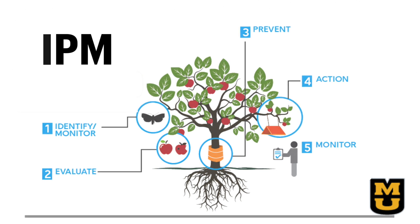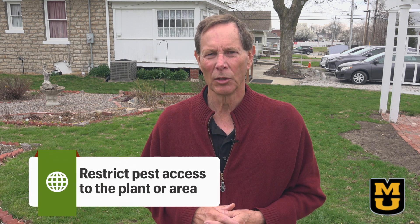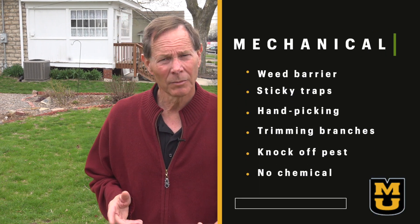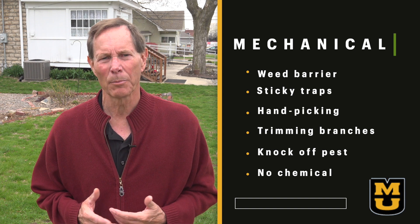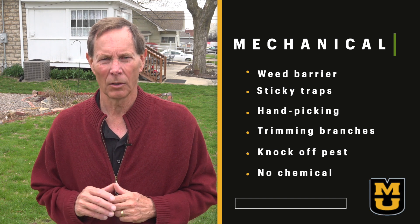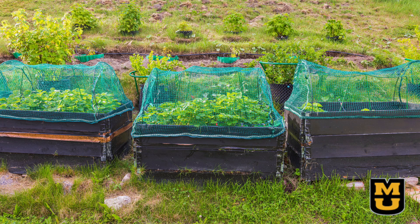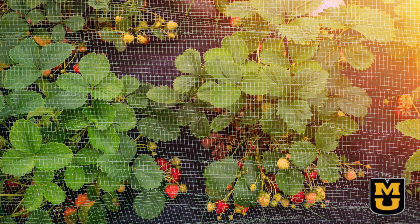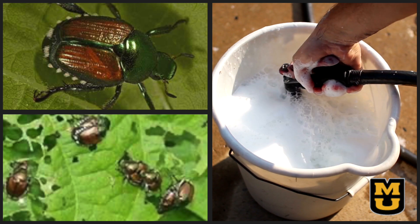Now let's look at the mechanical method. Mechanical tools restrict pest access to the plant or area, or if already present, physically remove them by some means — this may be a weed barrier, sticky traps, hand-picking the pest, trimming off heavily infested branches, a regular water spray to knock off a pest, or any physical action with no chemical control involved. Before fruit begins to ripen, cover it with netting to keep wildlife from dining on your future blackberry pie. Another example: when Japanese beetles arrive, in the cool of the morning or evening, hold a bucket of soapy water under the leaves or flowers with the beetles on it and brush the bugs into the bucket.